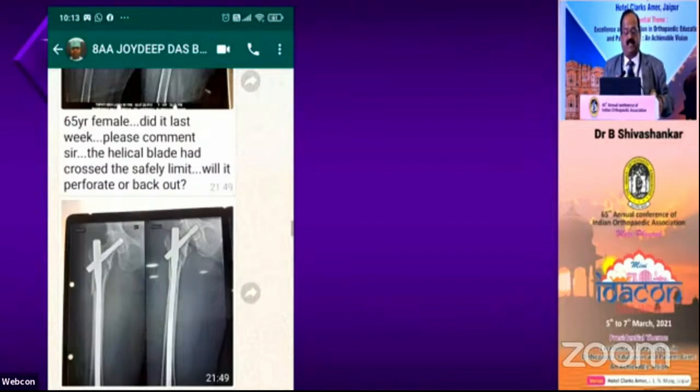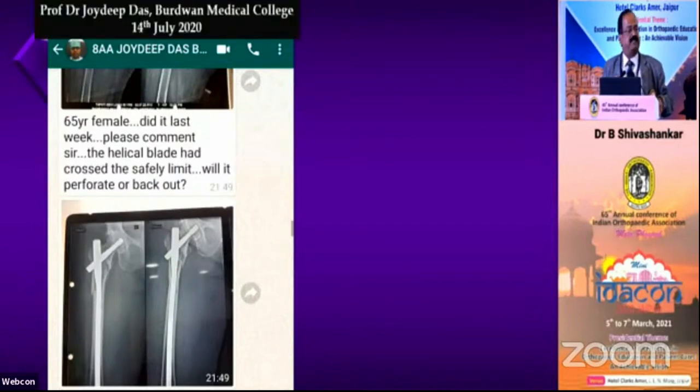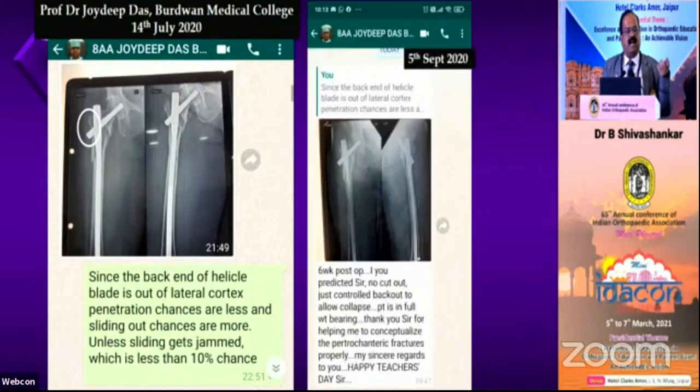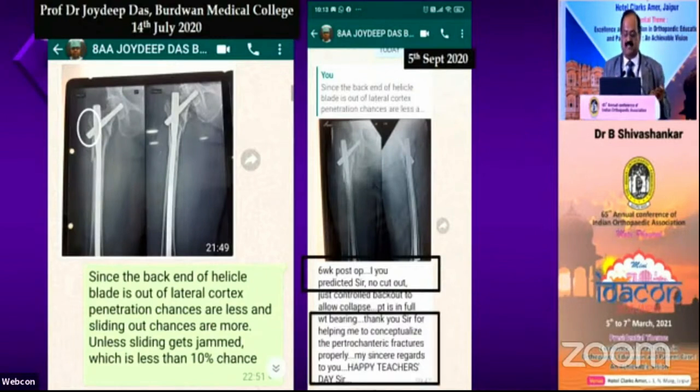Another case: Professor Jaydeep Das from Burdhwan Medical College sent me a picture saying, 'Sir, I have done this case. Unfortunately, the tip of the helical blade is too near the joint — will it penetrate or come out?' I wrote to him: since the back end of the helical blade is outside the lateral cortex, that is a good thing. There is a high chance it will come out instead of penetrating inside — less than 10% chance of penetration, and that only if it gets jammed. After six weeks, on Teacher's Day, he sent: 'As you predicted, no penetration. Thank you, sir, for helping me conceptualize peritrochanteric fractures.'